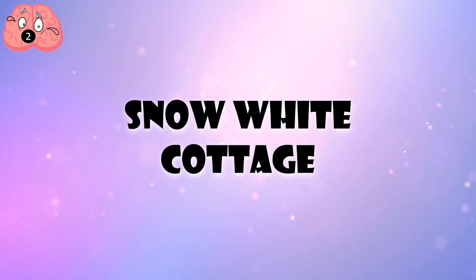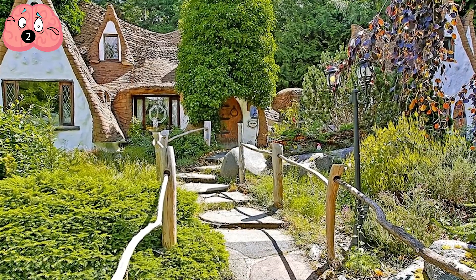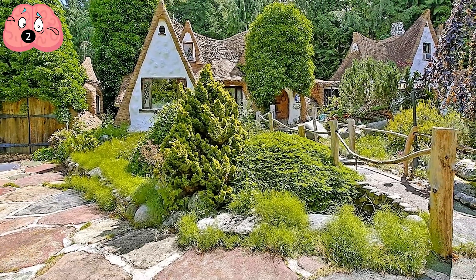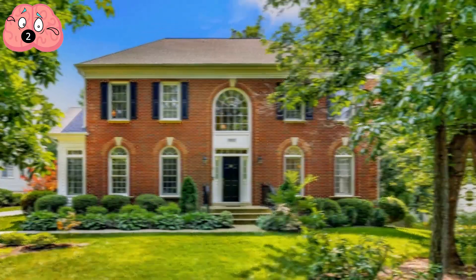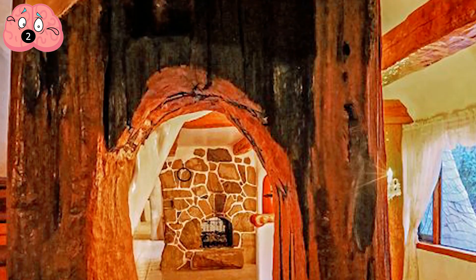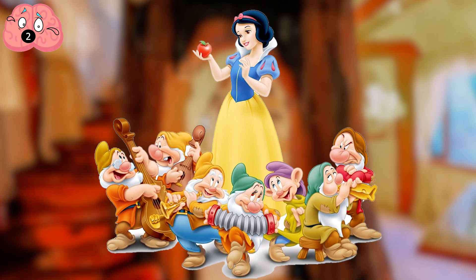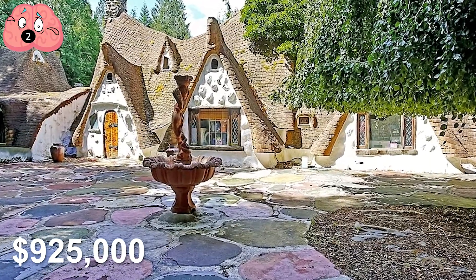Number 2: Snow White Cottage. Just outside Seattle resides a stunning Snow White-themed cottage. The first part of this home was built in the early 1970s, and the owners continued working on it, prompted to construct the home more in tune with the natural world. This 2,800-square-foot, four-bedroom storybook home has hand-built doors with ornate hinges and latches, carved wooden beams, and walls that evoke a magical cave. It's fit for a Disney princess like Snow White, or maybe seven dwarfs too, and it was listed for sale at a cool $925,000 US dollars.